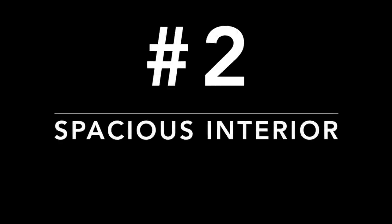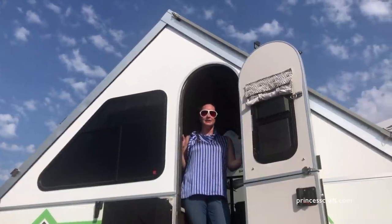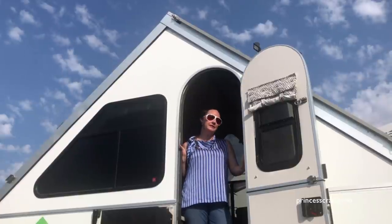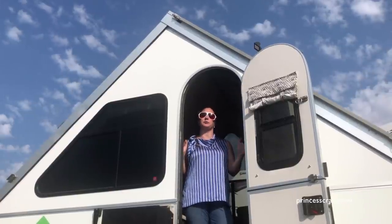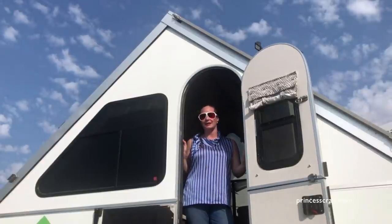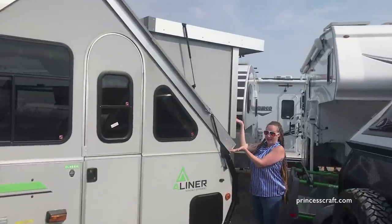Number two: the spacious interior. The eight-foot ceiling height in the center and four walls, all covered with windows, gives the inside an open, comfortable feel. You can enjoy the scenery and the outdoors all from the inside of your A-liner. Check out the expandable dormers for even more headroom.